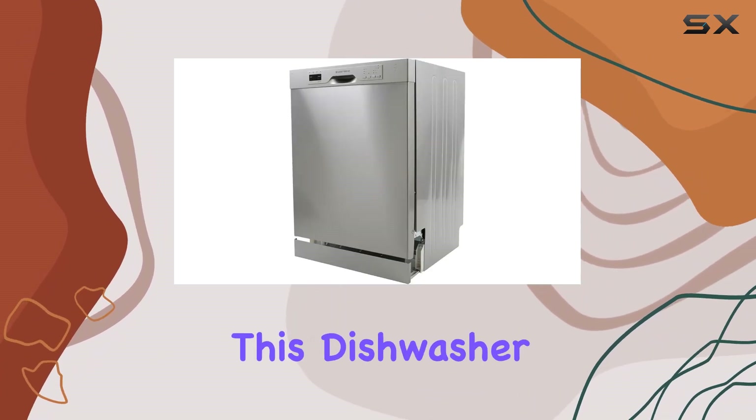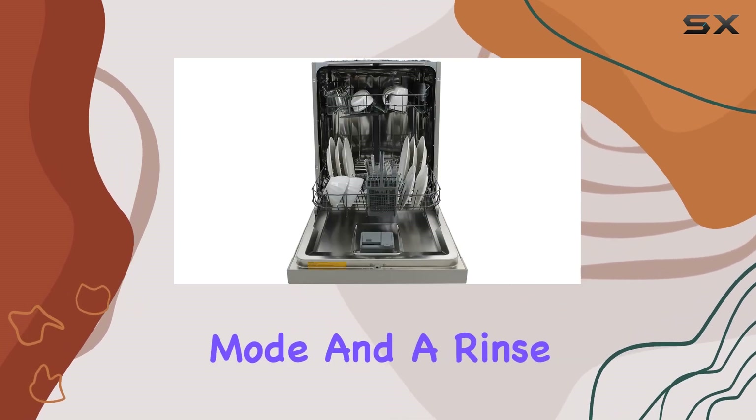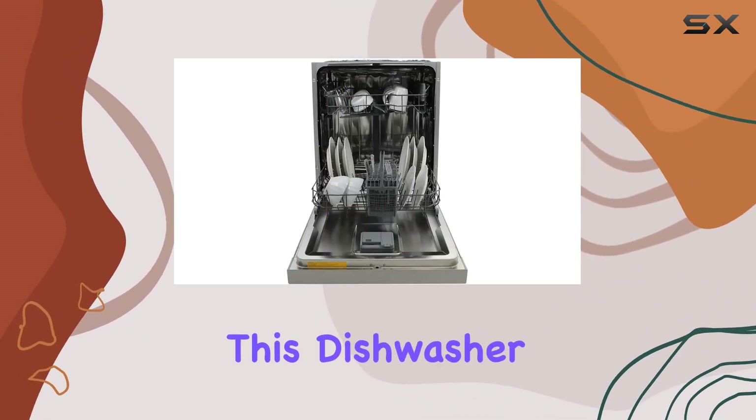And for eco-conscious consumers, this dishwasher has you covered too. With an eco half-load mode and a rinse aid dispenser to ensure efficient water usage, you can feel good about your impact on the environment.